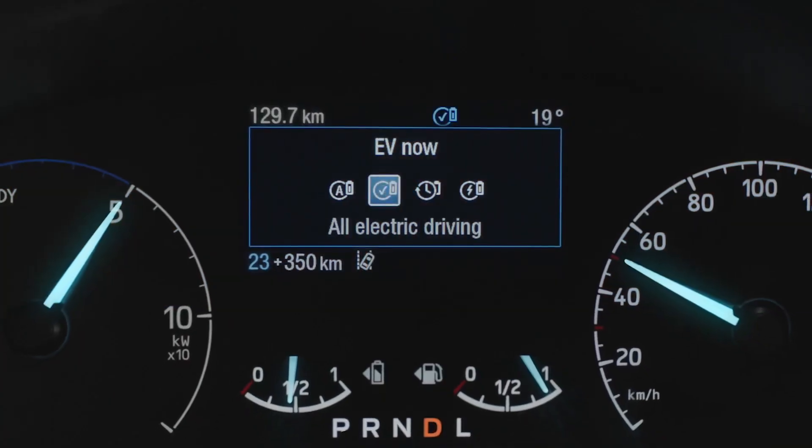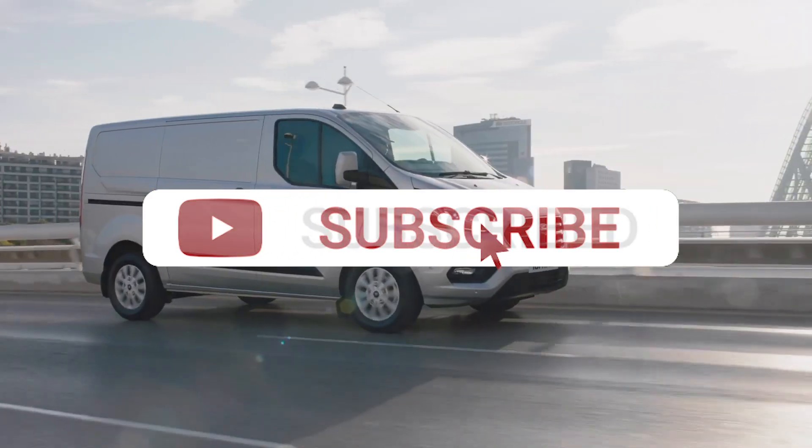Before we take a look, make sure you hit that subscribe button down below so you don't miss any future content.